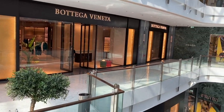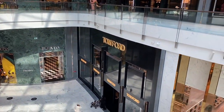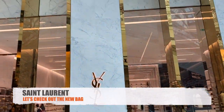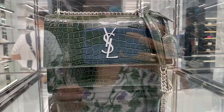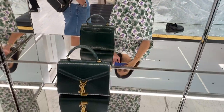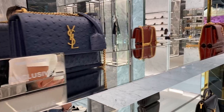Let's go ahead and shop around. My first store that I want to show you guys is Saint Laurent. They have a huge Saint Laurent in Dubai Mall. Let's go inside — I was just browsing through and wanted to see what bags they have. I haven't been in Saint Laurent in a while.